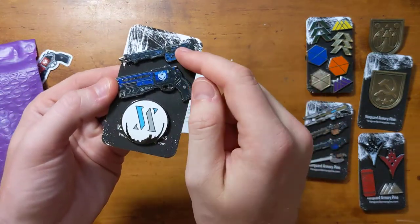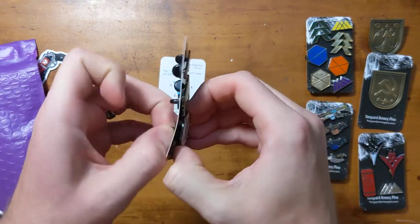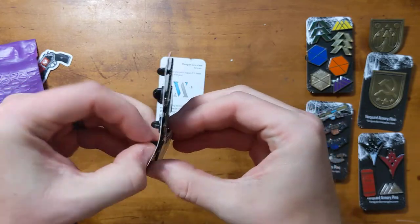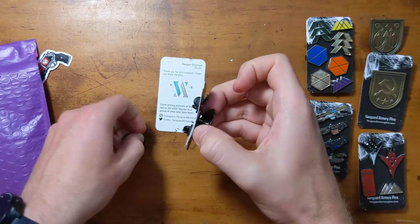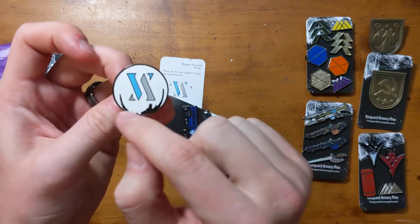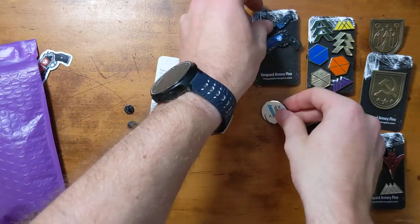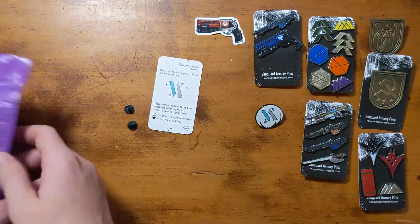We've got the actual Thunderlord here. We've got a variant of Not Forgotten and we have Vanguard Armory's sigil in a pin on the Traveler — this one's really pretty. I'm going to put this probably at the middle of my collection of Vanguard pins because it's really cool. It's the Traveler — you can see some of the damage that happened on the Traveler, and then Vanguard Armory there. Really really pretty pin, not too big. And then again a Not Forgotten sticker. Thank you — love that one.